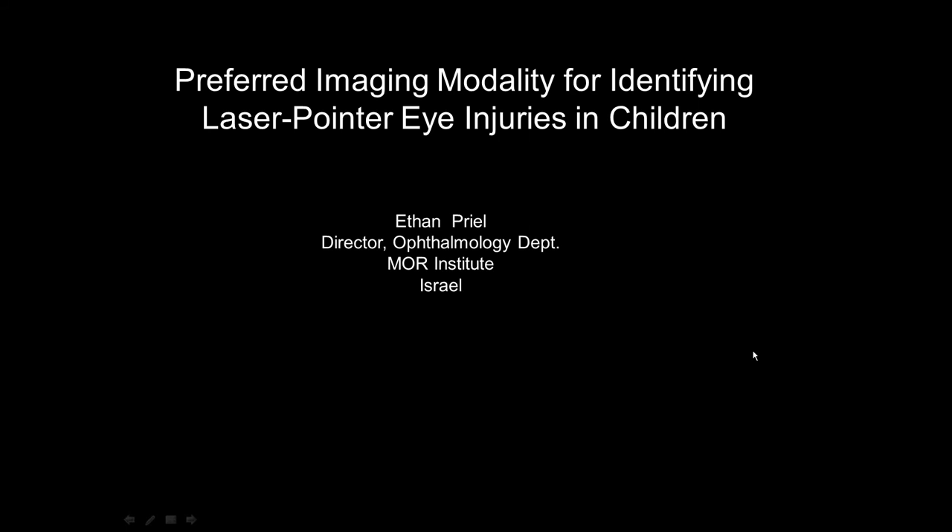Good afternoon and welcome to the Heidelberg Ingenium webinar. My name is Ethan Priel. I am the director of the Ophthalmology Department at the Moore Institute in Israel, and I would like to share with you this presentation which will outline the preferred imaging modality for identifying laser pointer injuries in children.